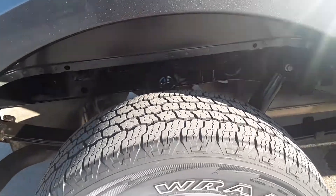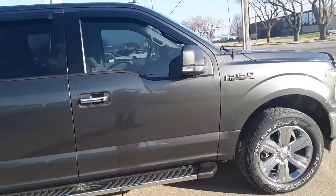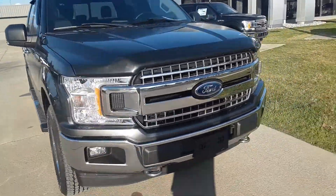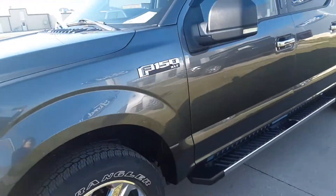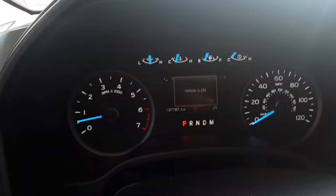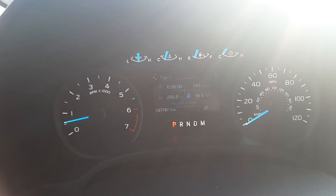Tires have plenty of tread left on them, both front and rear. This one does have 37,787 miles on it.